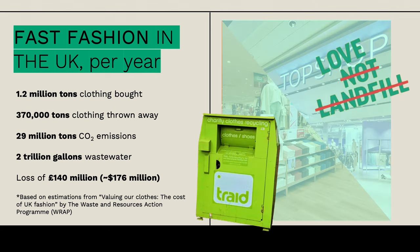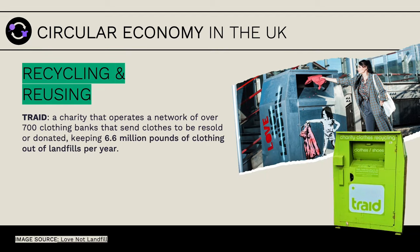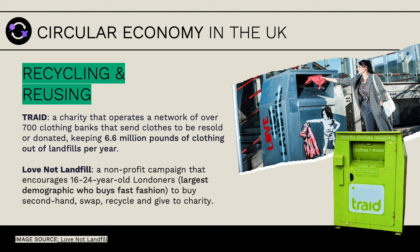But there is hope—they are promoting sustainable measures in the UK, such as Love Not Landfill and TRAID. TRAID is like Salvation Army donation boxes: you donate clothing, it's reused, resold, or recycled—basically any way to keep it out of landfills. Love Not Landfill is a similar idea but more catered towards younger audiences, who coincidentally are one of the main consumers of fast fashion.